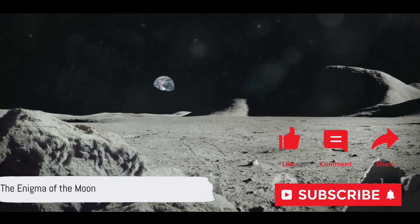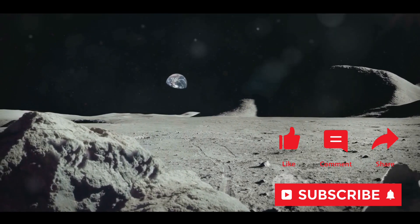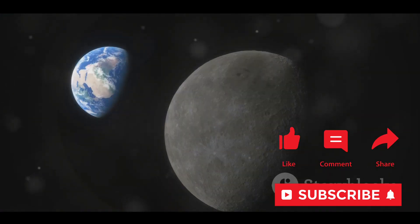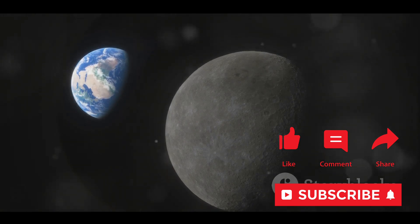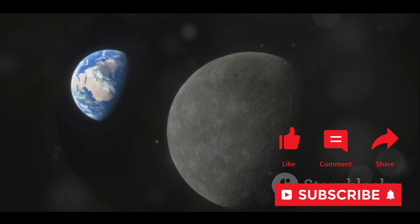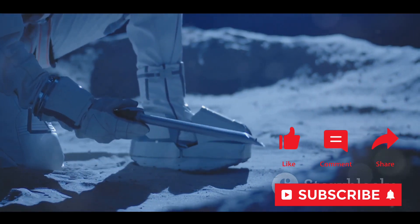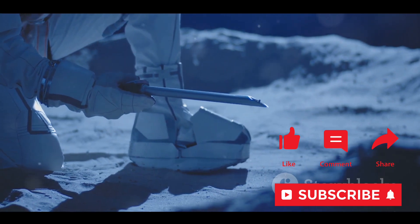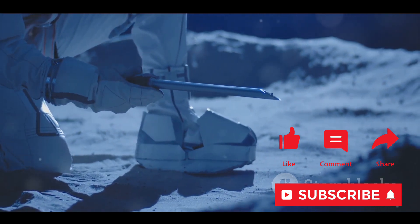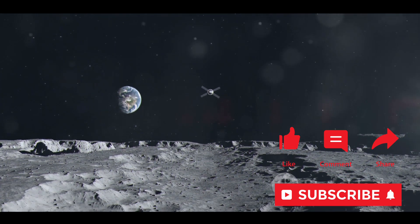Have you ever gazed at the Moon and wondered what secrets it holds? From the dawn of mankind, the Moon has held an allure that's hard to ignore. It's been our constant companion in the night sky, a beacon of curiosity and the subject of countless myths and legends. But beyond its poetic allure, the Moon holds scientific intrigue. The Moon's barren landscape is a time capsule, preserving the history of our solar system — an archive of cosmic events that have occurred over billions of years.